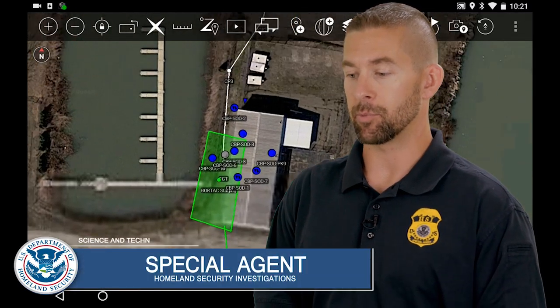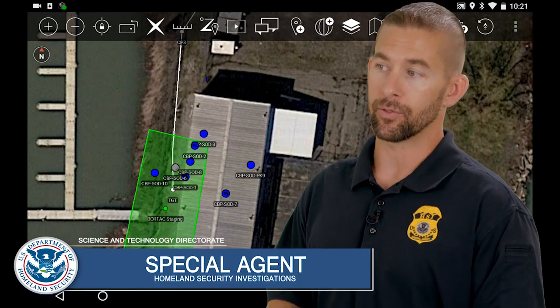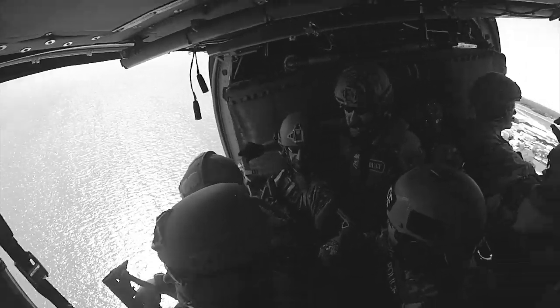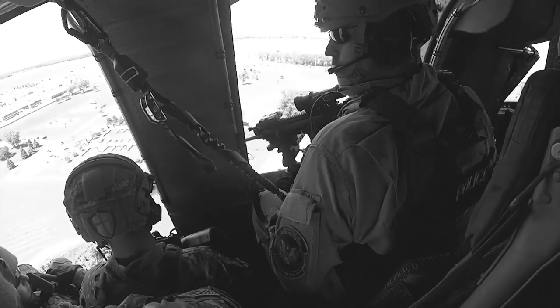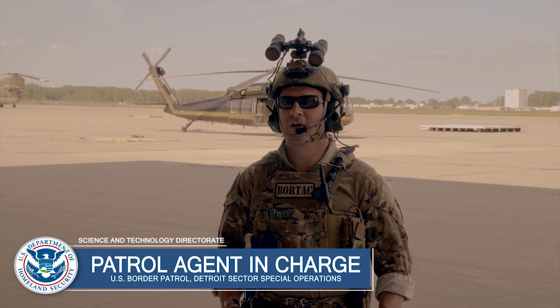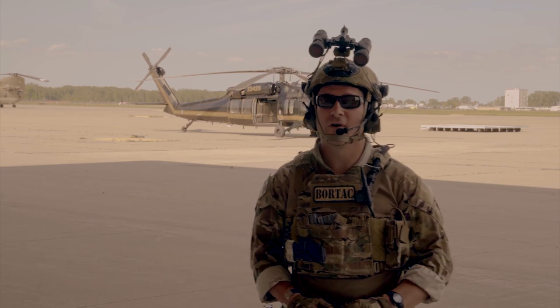ATAC has the capability for us to also watch real-time video from public pole cameras, public IP cameras, street cameras, traffic lights, or from some of our partner agencies' helicopter feeds. Situational awareness is not only knowing where your element is, but any other friendly force as well, and if you're able to, knowing where the bad guys are.